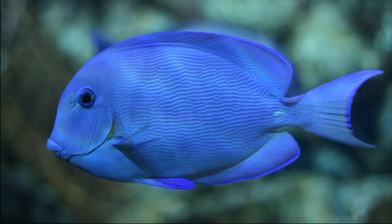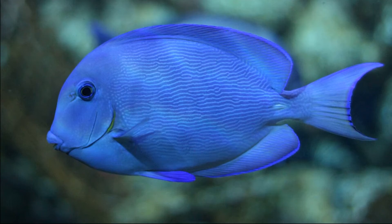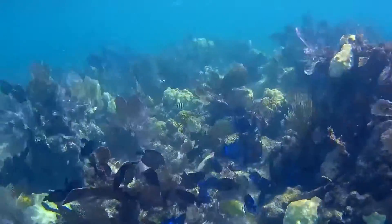Their body is typically royal to cobalt blue in color with thin, wavy blue stripes. Their color can change for courting a mate or to show that they are feeling stressed.